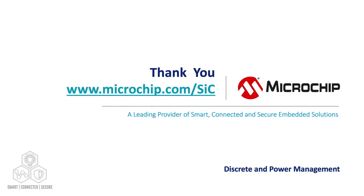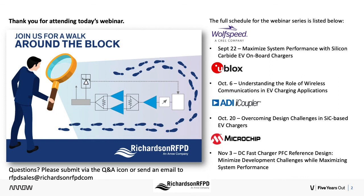Thank you for your time and interest in the Vienna PFC reference design and our silicon carbide solutions. Thank you for attending today's webinar in the Richardson RFPD Walk Around the Block series, and thank you again to Ehab for today's presentation. Thank you from both Microchip and Richardson RFPD for attending. Take care and we will speak with you soon.